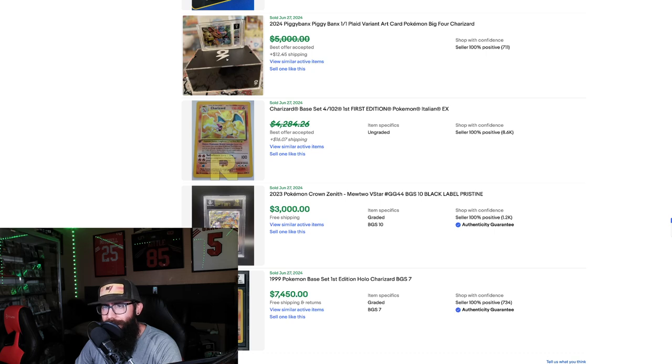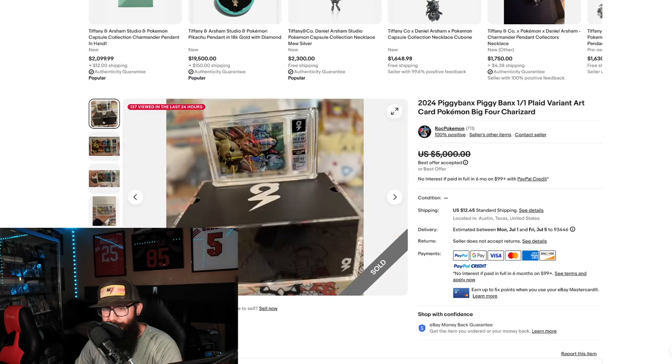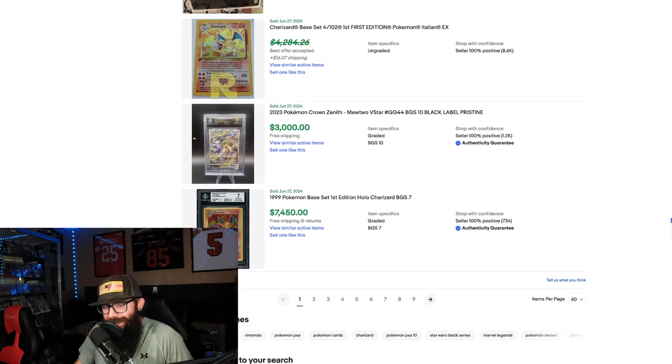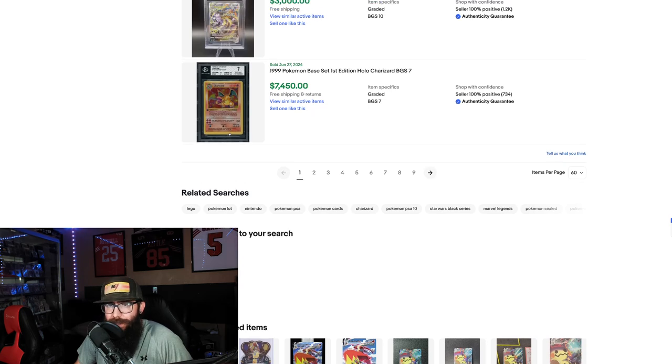Now this — I have no idea what this is — it's described as a Piggy Bank one-of-one plaid variant Big Four Charizard. That is cool looking — I will admit that is awesome looking. I don't know where this came from or why it's so expensive, but I kind of want it. We got another First Edition Italian Charizard at $4,200 crossed out. Then a Shadowless First Edition Charizard BGS 7 for $7,450 — that's a big sale right there.